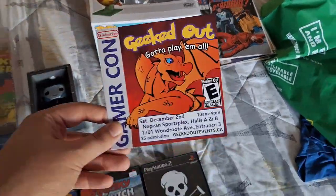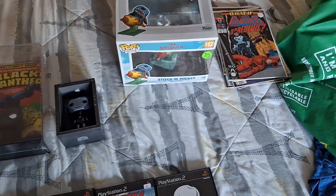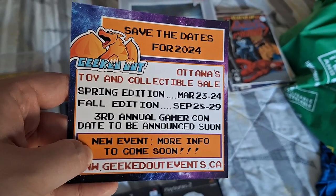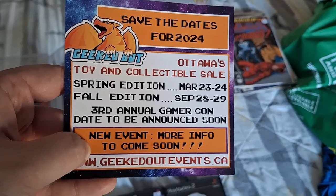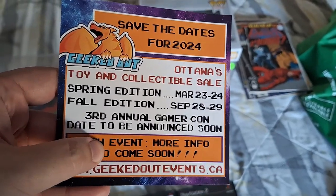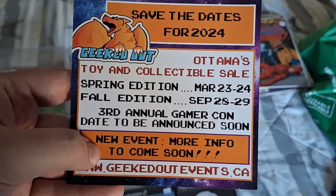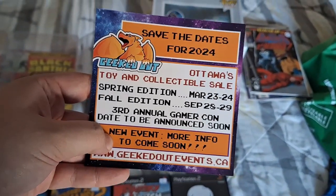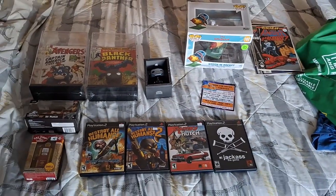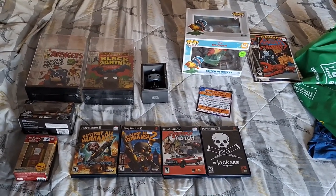Coming up next is the Geeked Out Gamer Con on December 2nd. They also announced next year's dates: the spring Geeked Out event is March 23rd and 24th, the fall one is September 28th and 29th, and the third annual Gamer Con will be announced soon along with another new event. Hope you guys enjoyed this video of what we picked up at the fall edition of Geeked Out — see you in the next one, take care, peace!